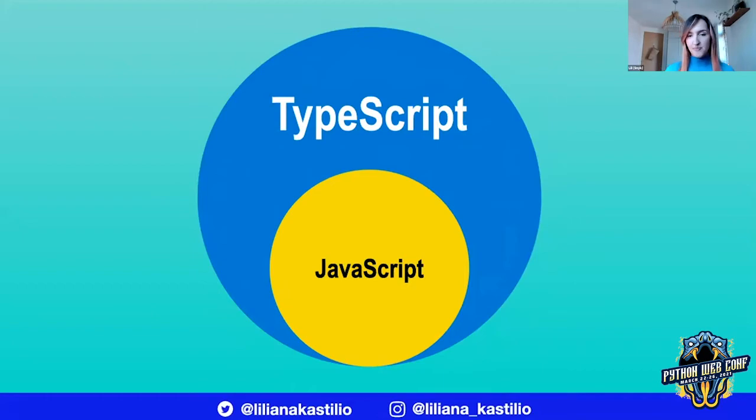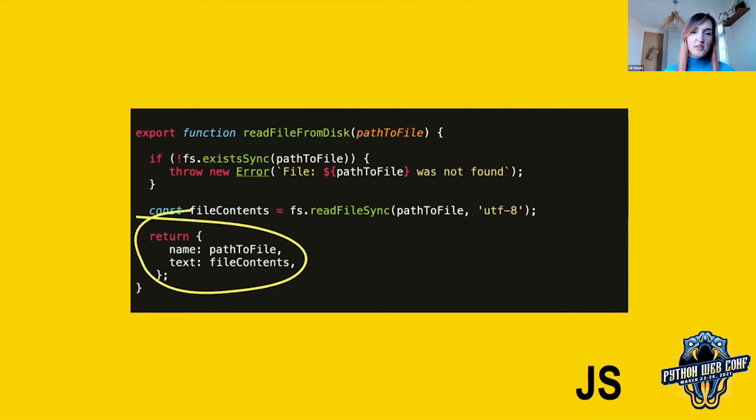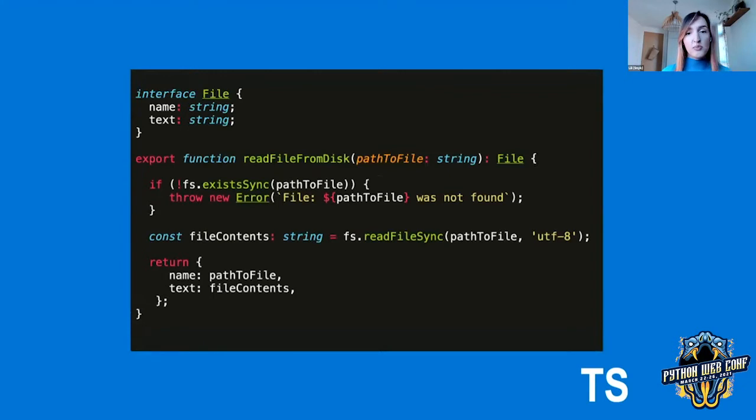Let's take a look at an example. Here we have a function that reads a file from disk given a path to file. If the file doesn't exist, we're going to throw. Otherwise, we're going to read the file contents and return an object with properties name and text. This is what it might look like with some basic types added in — we assert that the path to file is a string and that the file contents is also a string. We could take this even further and type the output of this function as well using a TypeScript interface. Here we've created a file interface with properties name and text, and they're both a string.